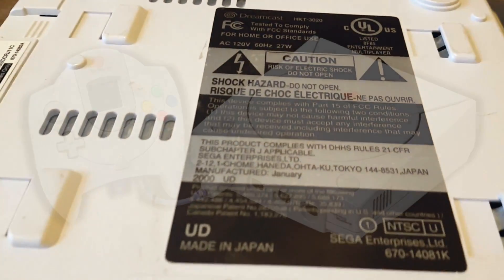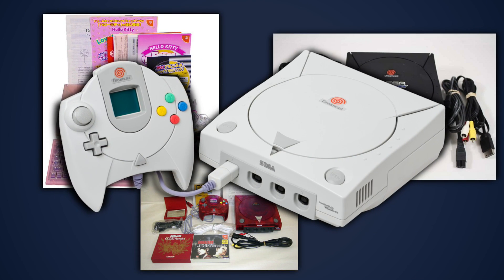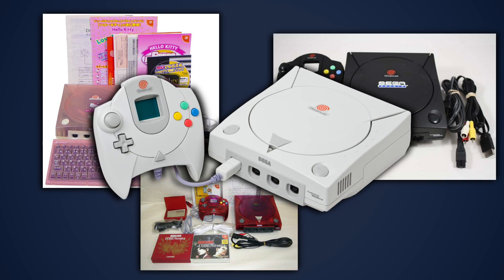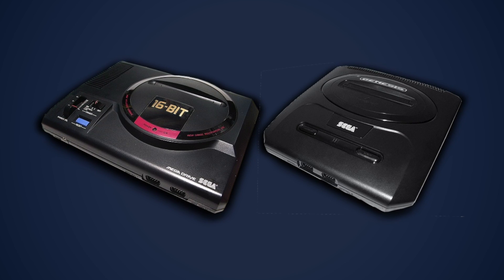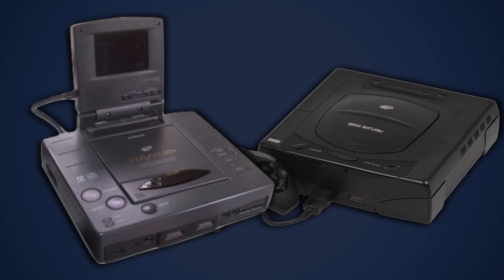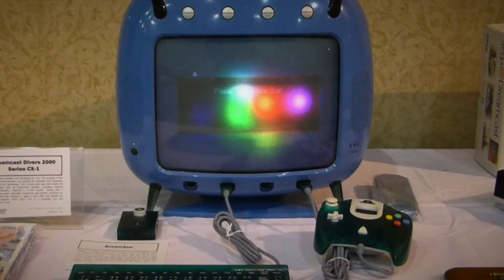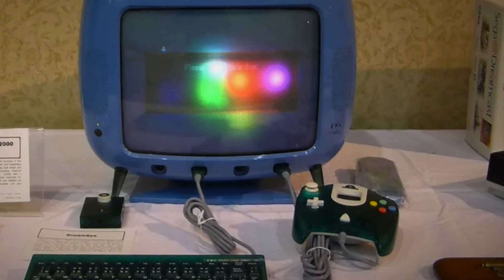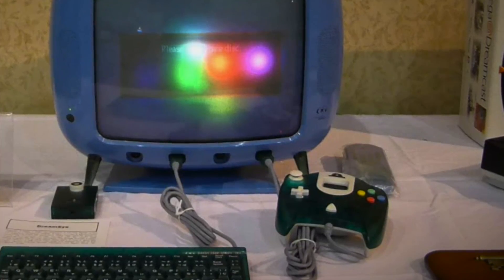Not counting regional variants and special edition consoles, there's really only ever one major version of the Dreamcast. I say major because there was never anything as drastic done between Dreamcast versions as there was between, say, the Genesis Model 1 and Model 2, or the launch model of the Sega Saturn and the Hitachi High Saturn. Well, actually, I take that back — there is one incredibly rare version of the console that was basically just a Dreamcast built into a TV, but those things are super rare and expensive, and I'll probably never own one.